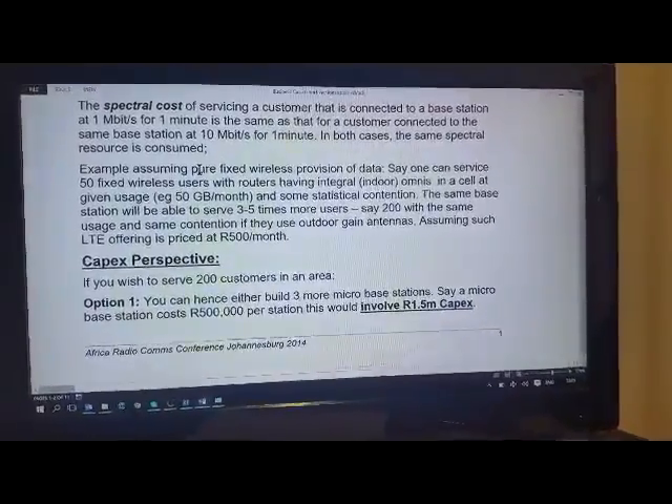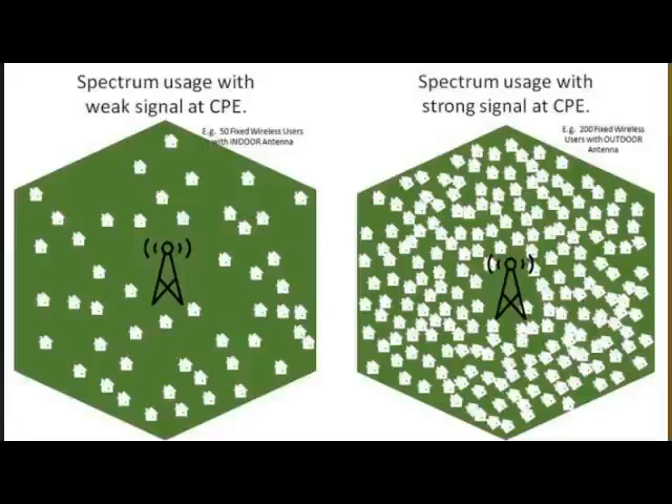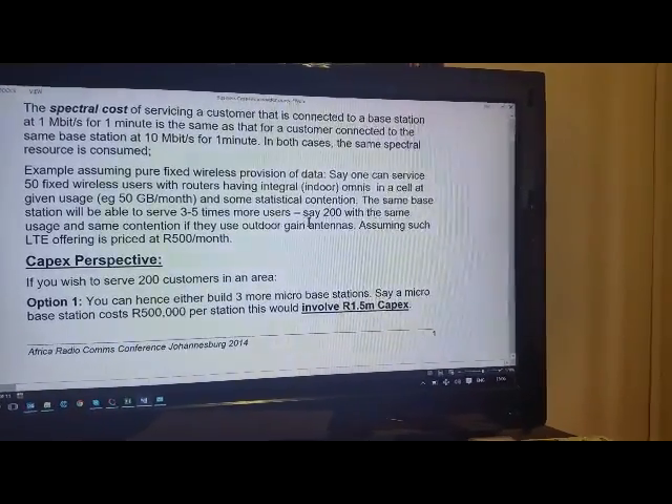For example, one base station can fix a certain level of service for 50 fixed wireless users — a typical number — serving them with 50 gigabytes a month. With that same base station, you'll be able to serve roughly three to five times more users if they use external antennas. An external antenna can lift your speed by a factor of 22 times for users further away, while users closer by may only see two or three times the speed. On average across a cellular coverage area, it's about three to five times, so instead of 50 users you could serve 200.